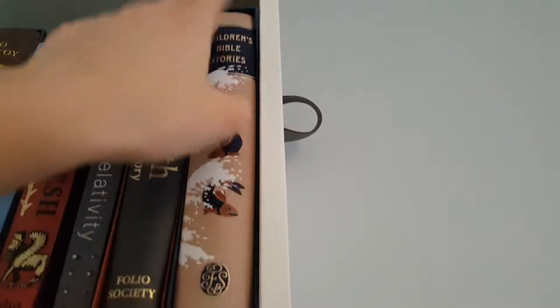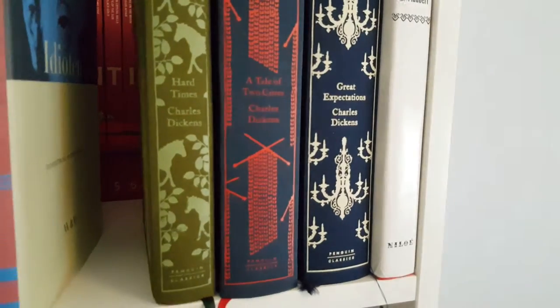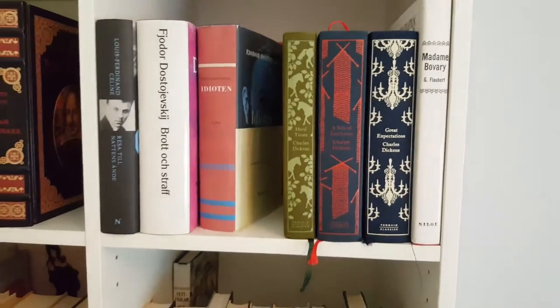Yeah, or the Penguin Clothbound Classics. Behind here we got Tintin — or however you would pronounce it. Well, I thank you, and thanks for the fish, basically. Have a nice day.